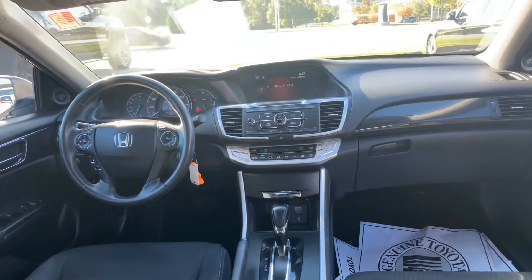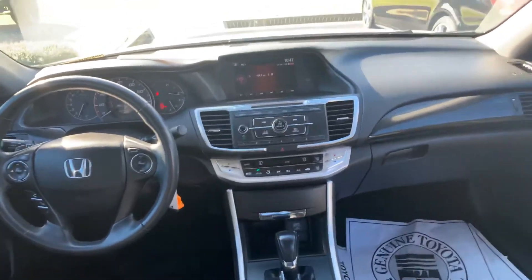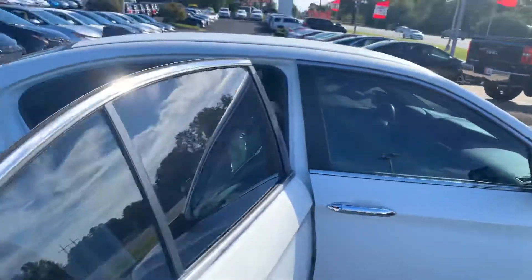It has just over 78,000 miles. Again, it's an extremely clean car — runs great, excellent on gas mileage.